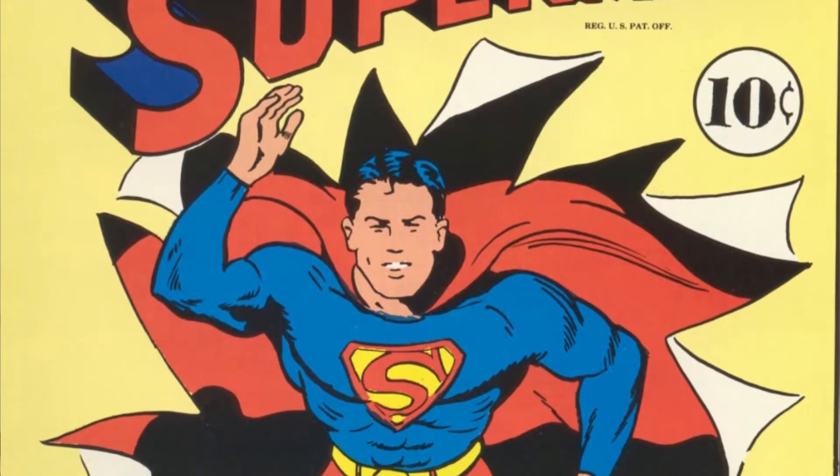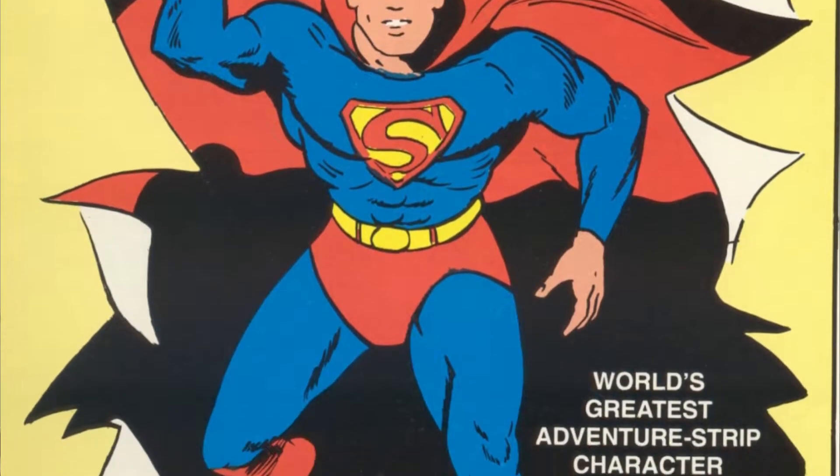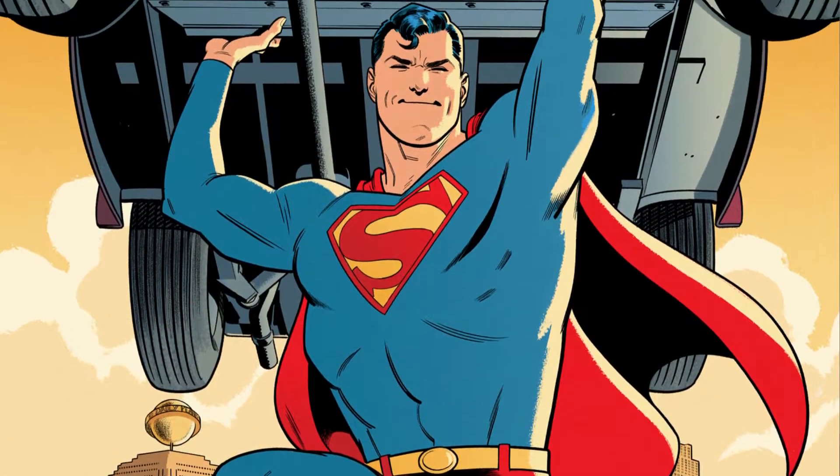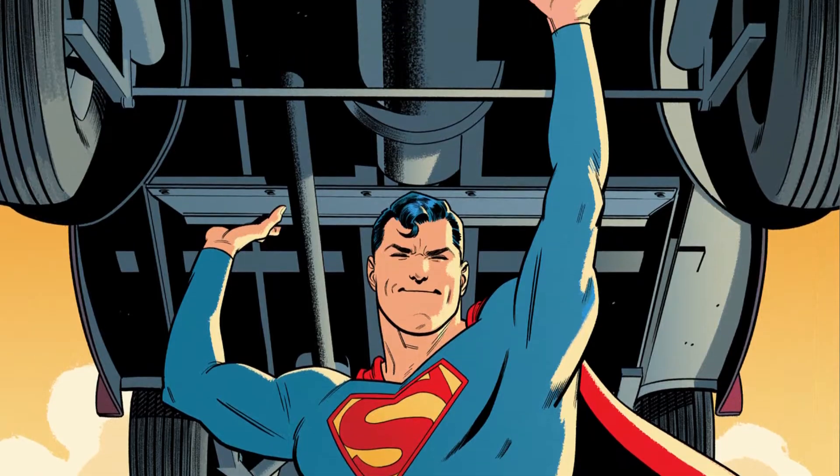A year later, Superman's symbol was changed once more, and this symbol is what artists currently use as the symbol for Golden Age Superman. But the outer border color was inconsistent — sometimes it was red, and sometimes it was yellow.